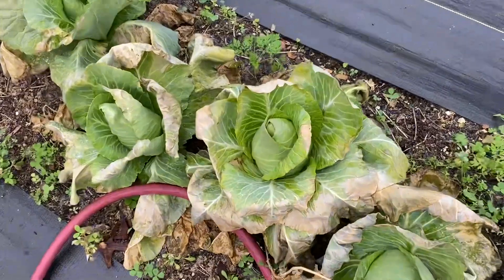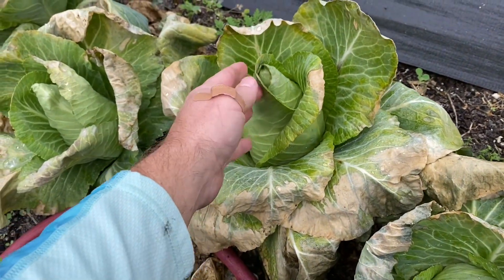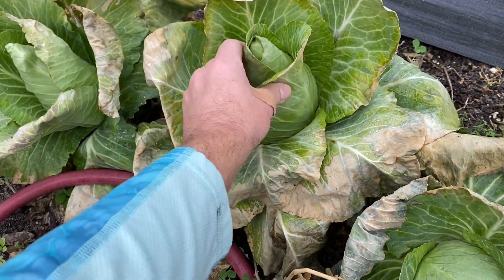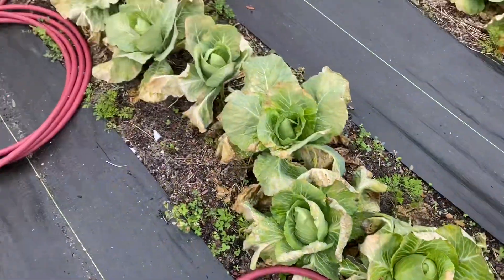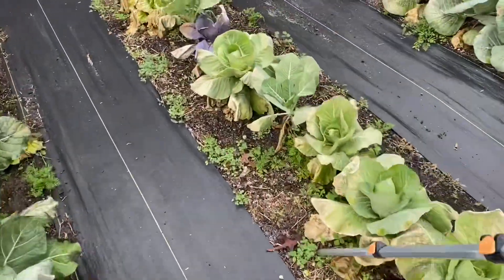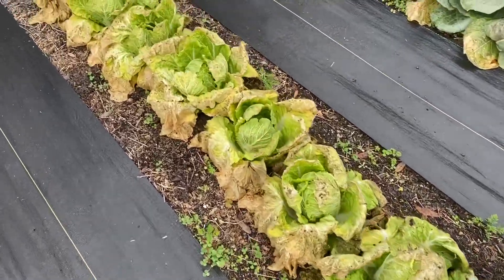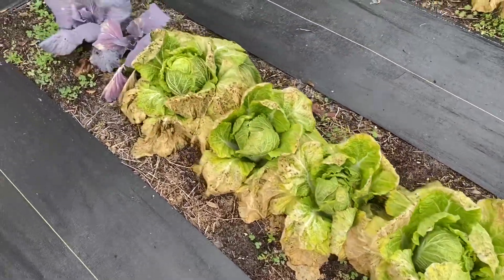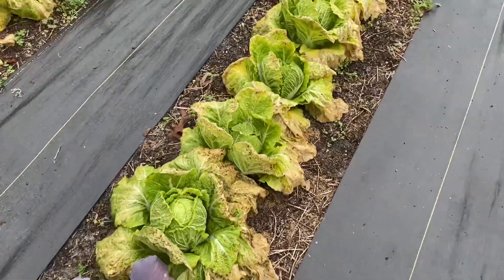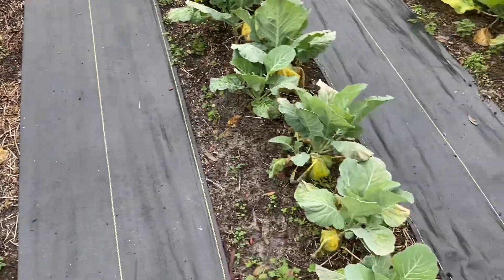I believe these are Wakefield cabbage. The heads feel really firm and really nice. On the outside the leaves don't look really good, but I think we'll be okay on those. These Chinese cabbage look terrible — might be able to salvage a few of the inside cores of the Chinese cabbage.